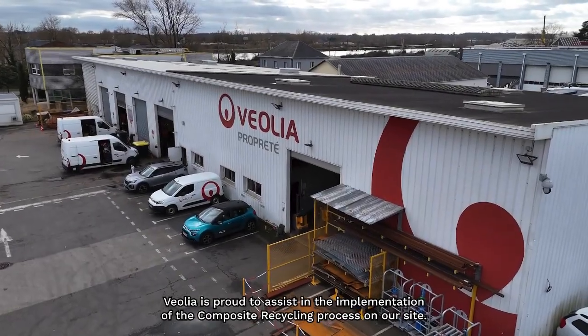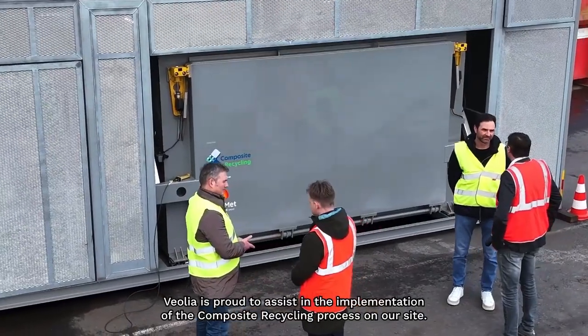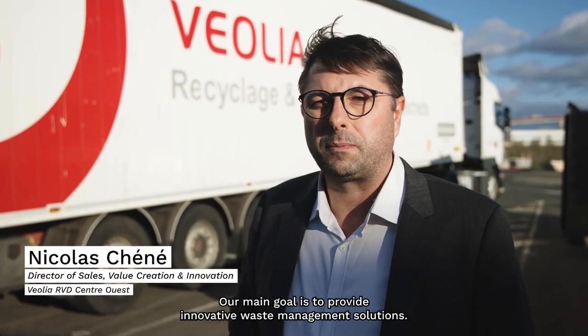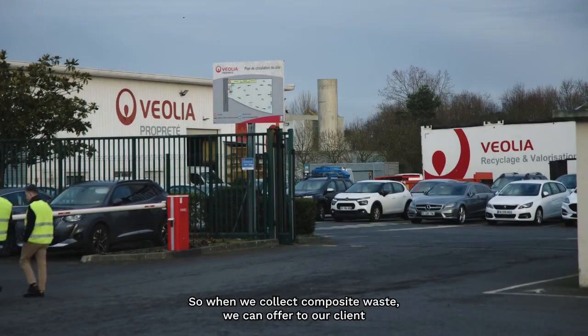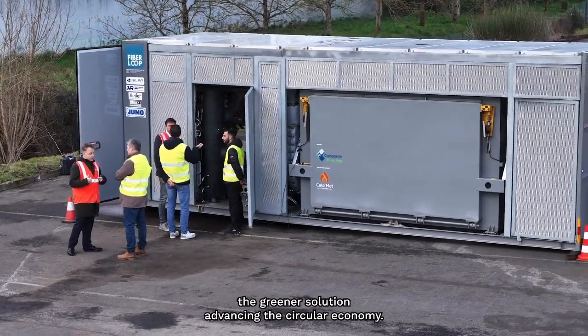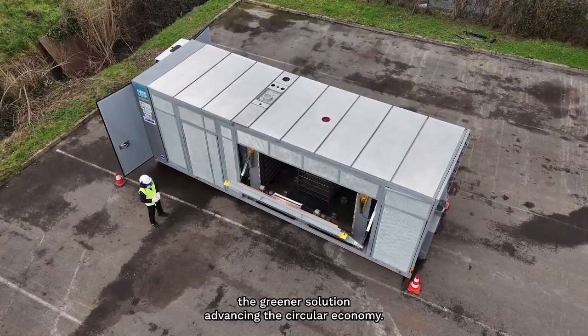Veolia is proud to assist the implementation of the composite recycling process on our site. Our main goal is to provide innovative waste management solutions. The impact of this project expands Veolia's services — when we collect composite waste, we can offer our clients a greener solution, advancing the circular economy.